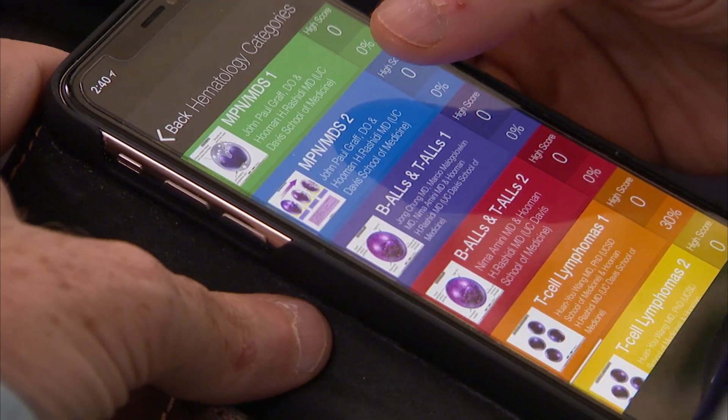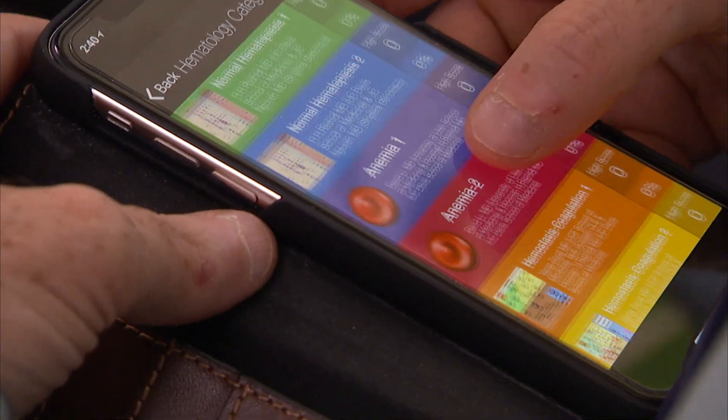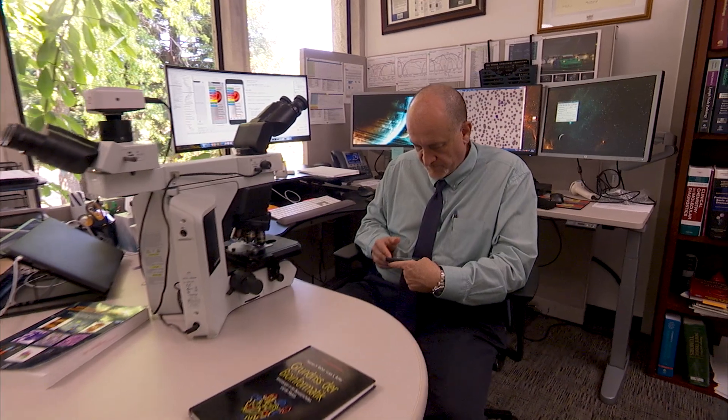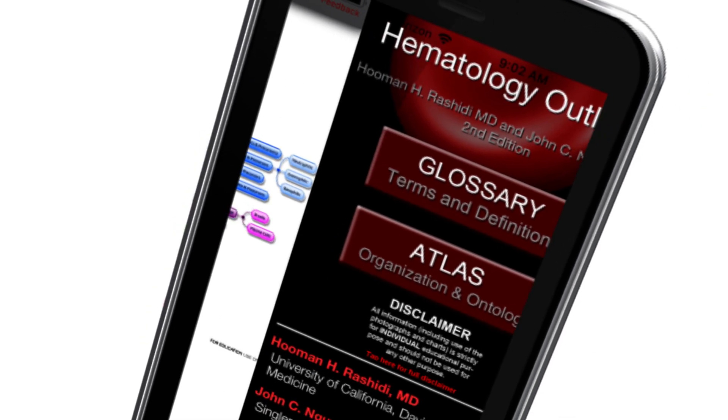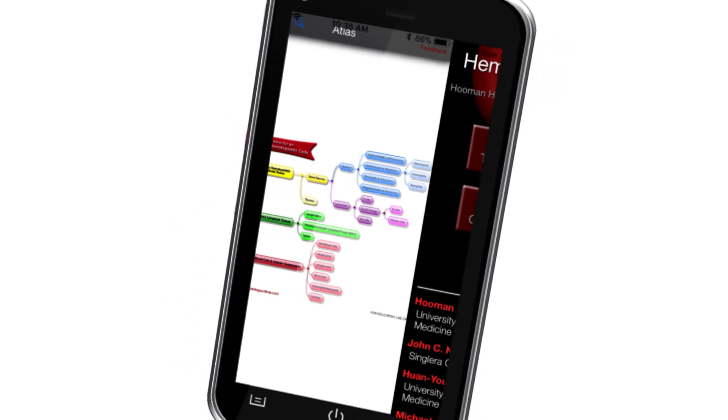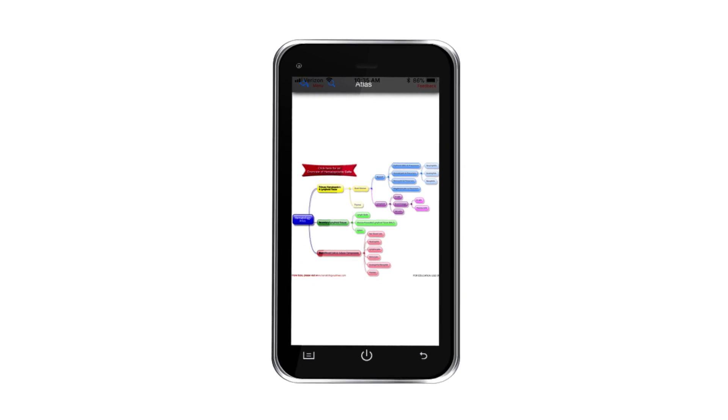I like the app development because that's the world that I came from before medical school, and I wanted to apply that to what I really like doing — and initially that was the love of teaching. The first app was Hematology Outlines. Close to 300,000 people have used it, which is kind of mind-blowing to me.